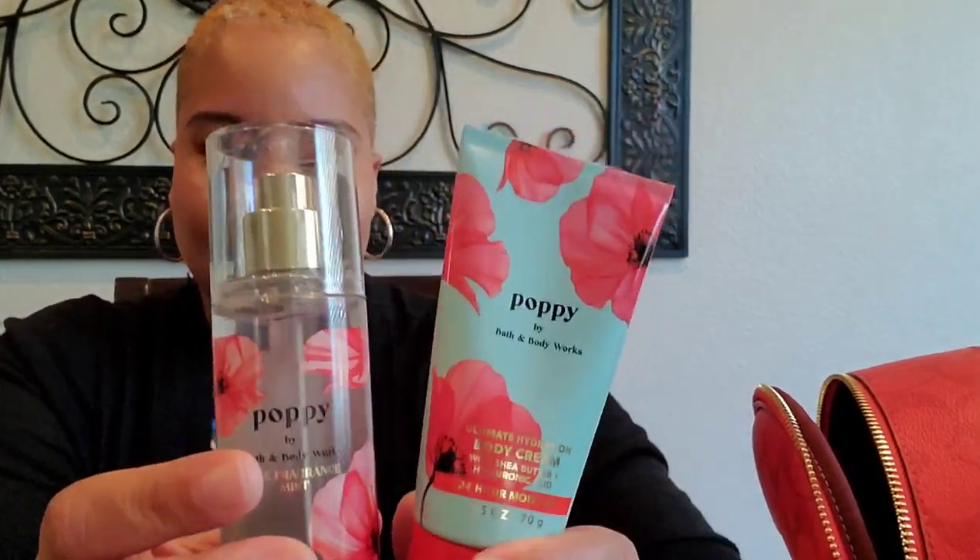I also have a mini lotion and spray — this is Coach Poppy and it smells so good. It's just like a light floral scent, kind of sweet, also a very clean floral. If you're into floral scents this smells really good, and I love how it matches the bag. This is also the scent I wore today. And I have a mini mirror.